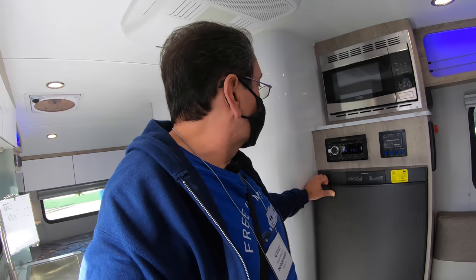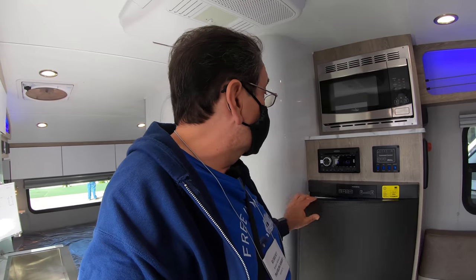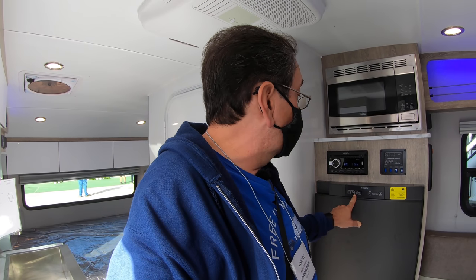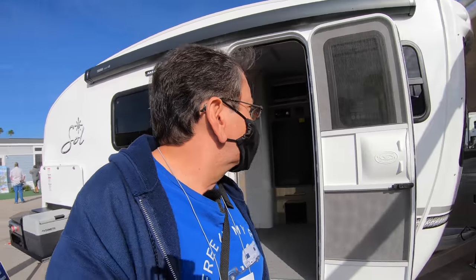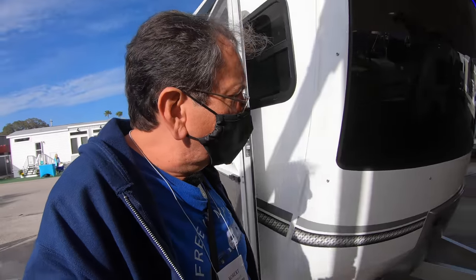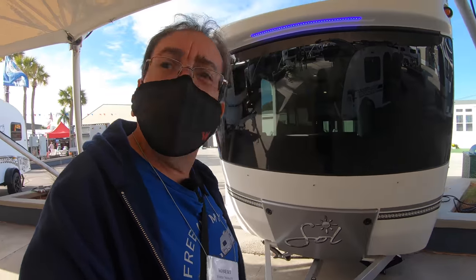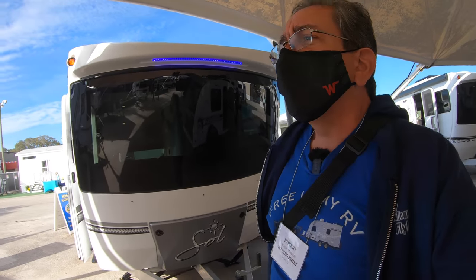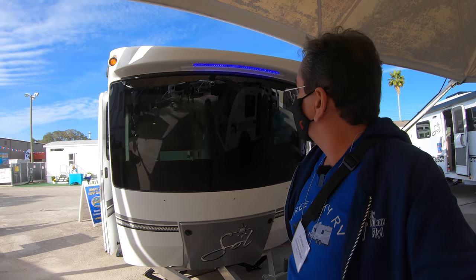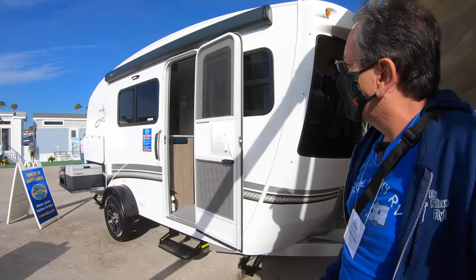This is a three-way Dometic refrigerator - you can run it on AC, propane, or DC. Of course, all these refrigerators when you run them on DC are very inefficient, so you're not going to be able to run them for a long time on DC. I'd be curious to know more about this coach. I don't see anybody here from INTECH, but we can always do that research online, like tank sizes and that kind of thing.